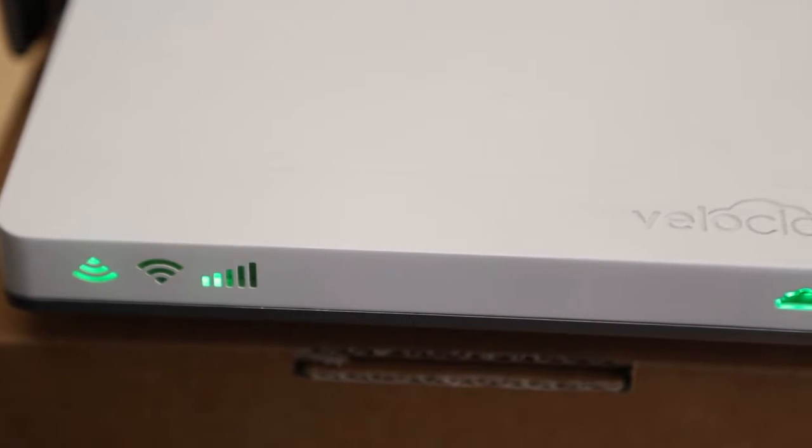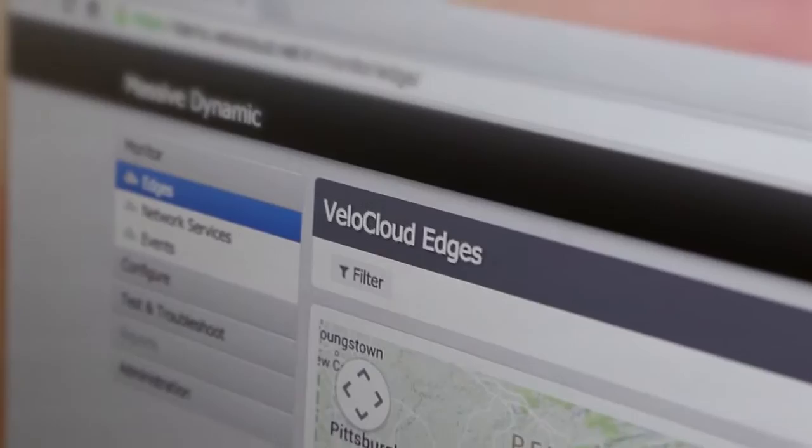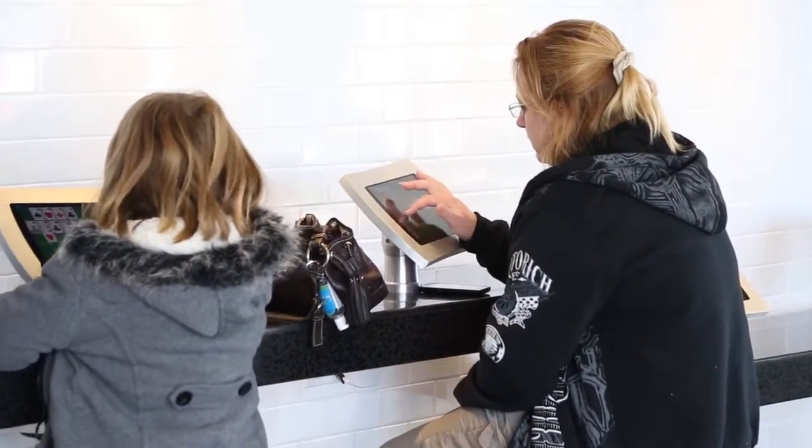What really caught my attention about VeloCloud was that you could use these traditional DSL and cable connections in these doctor offices and improve the user experience with them.